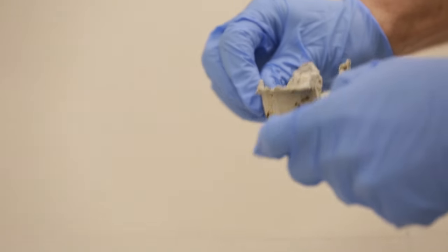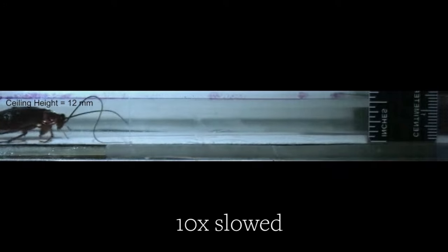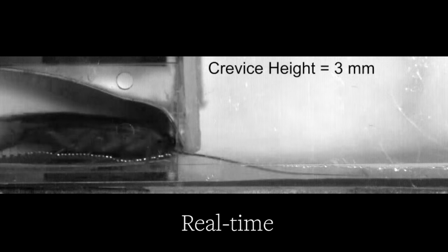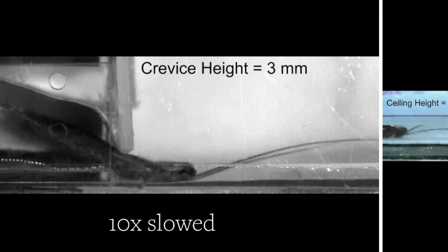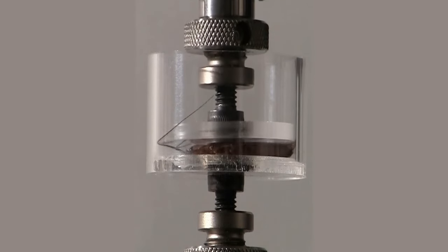They're now using this discovery to build robots with those same extraordinary powers. Putting the American cockroach through a series of obstacle courses, the researchers found that even though its shell or exoskeleton looks stiff, it's actually malleable, allowing the roach to flatten itself all the way down to just a quarter of its height.